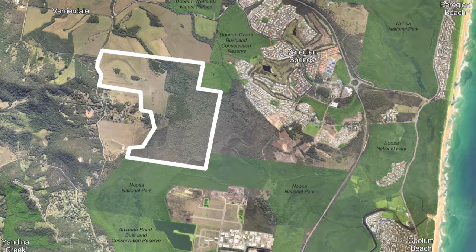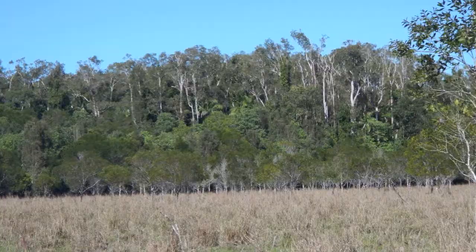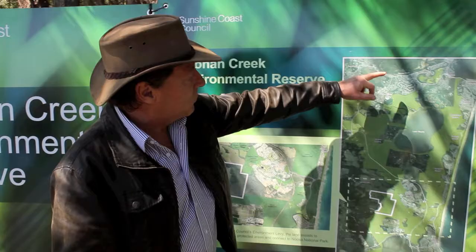The land was $2 million, so that's the investment ratepayers and residents have made. It's a strategic purchase that links two significant conservation areas together — the Dune and Wetland area and the Noosa National Park — so it really does provide an important corridor.